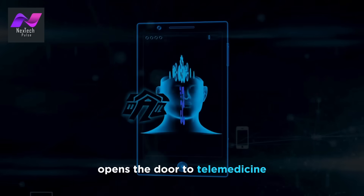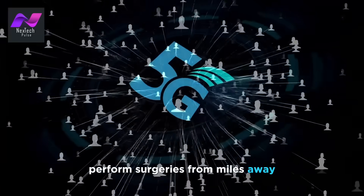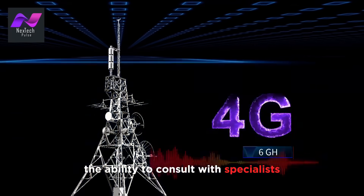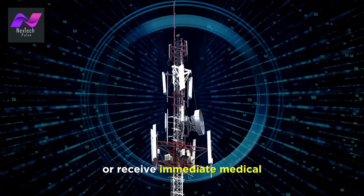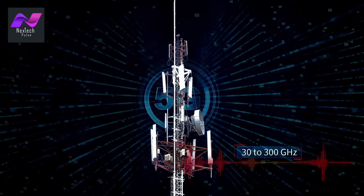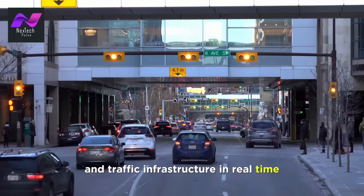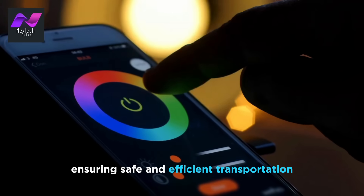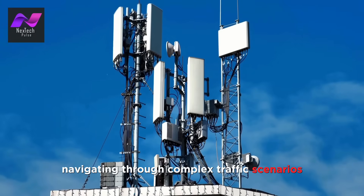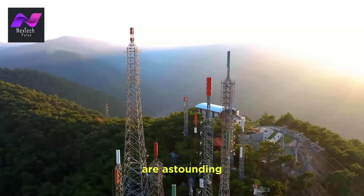5G's low latency opens the door to telemedicine and remote patient monitoring. Doctors can now perform surgeries from miles away with unparalleled precision, thanks to URLLC. The ability to consult with specialists across the globe or receive immediate medical attention in emergencies is a life-changing advancement. Autonomous vehicles are another area transformed by 5G — vehicles communicate with each other and traffic infrastructure in real-time, ensuring safe and efficient transportation. In a world with 5G, self-driving cars can navigate complex traffic scenarios with the precision of a human driver.